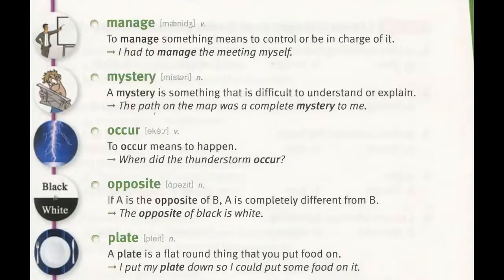Occur. To occur means to happen. "When did the thunderstorm occur?"